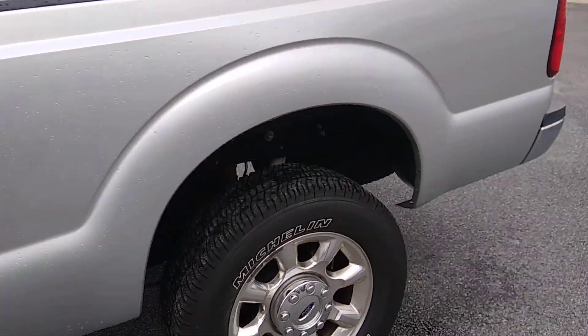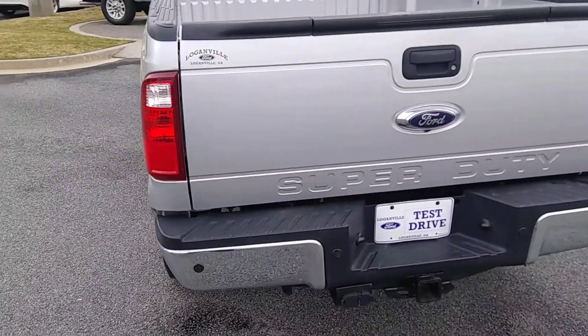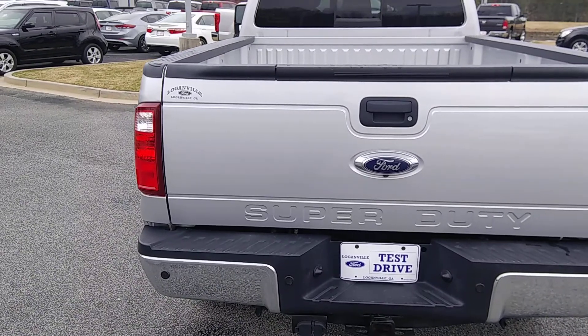Straight around to the back — that's a tow hitch and rear parking sensors.